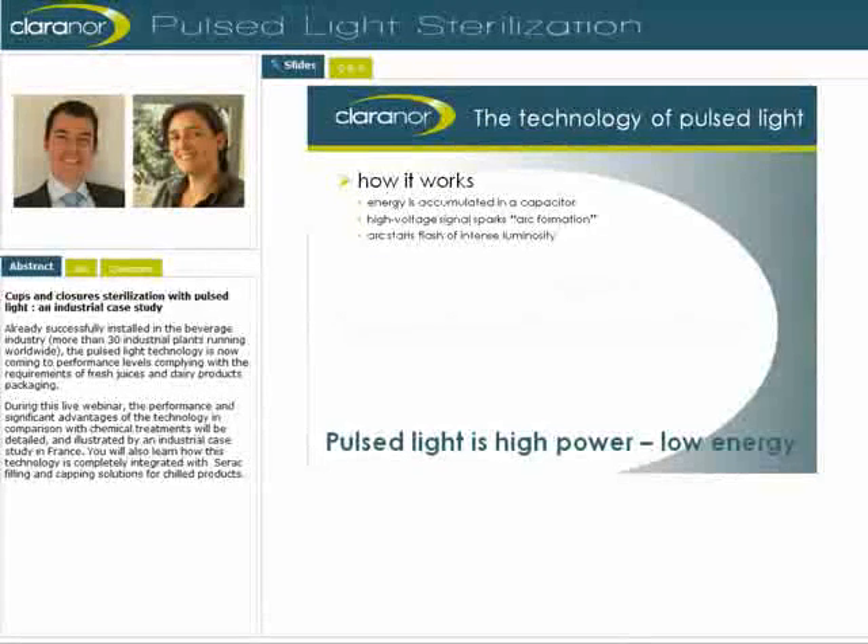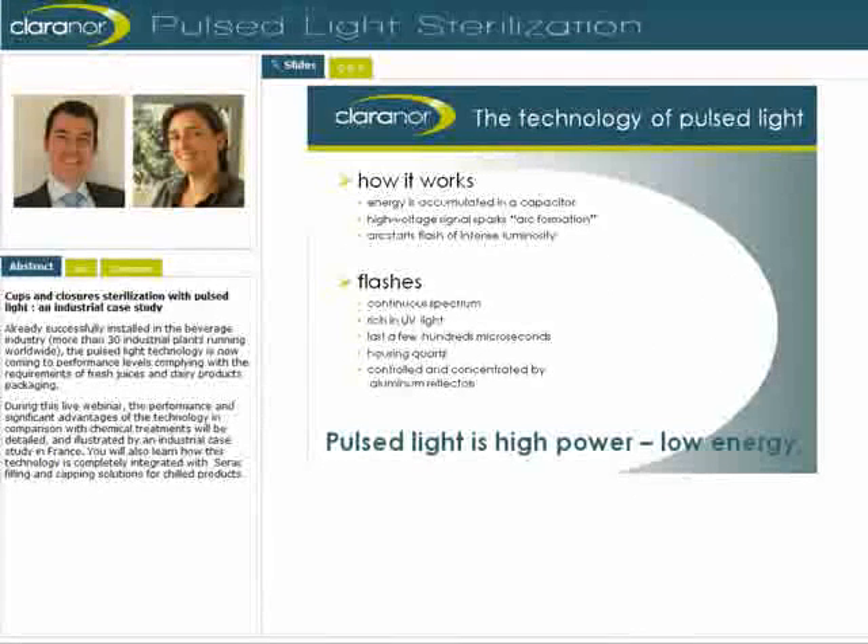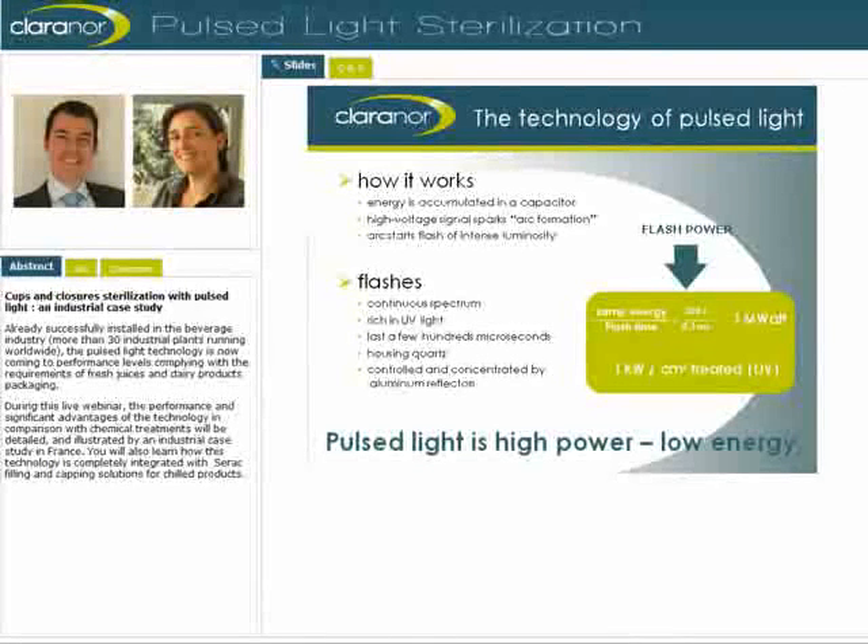Pulse Light is high power from low energy. Energy is accumulated in a capacitor, then a high voltage signal sparks arc formation. An arc is highly ionized gas with strong current, and this arc starts the flash of intense luminosity. The gas used inside the lamp is xenon gas because of its capacity to convert electrical energy into light energy. The flashes present a continuous spectrum, are very rich in UV light, and last a few hundred microseconds. The housing of the lamp is made of quartz, so almost no electrical energy is wasted. The flashes are controlled and concentrated by aluminum reflectors, specifically designed for each application. The peak power of one flash is around one megawatt, obtained by dividing the electrical energy stored in the capacitor and delivered to the lamp by the pulse duration.